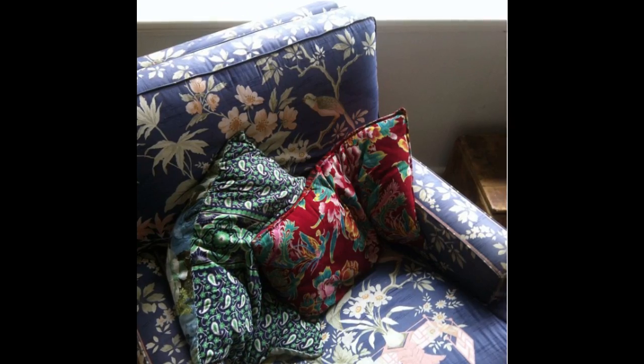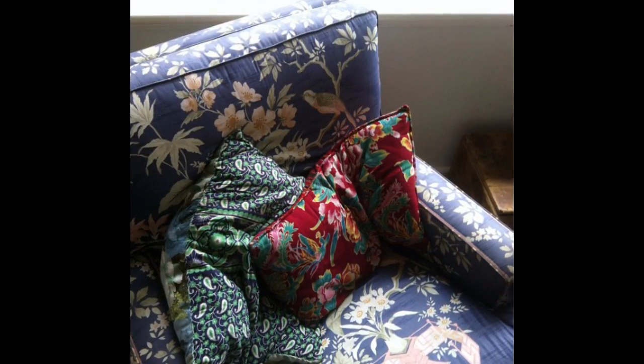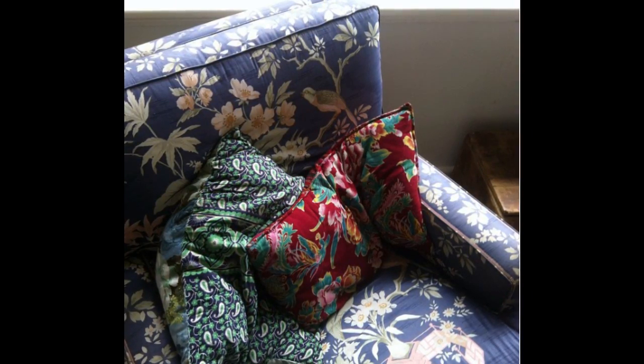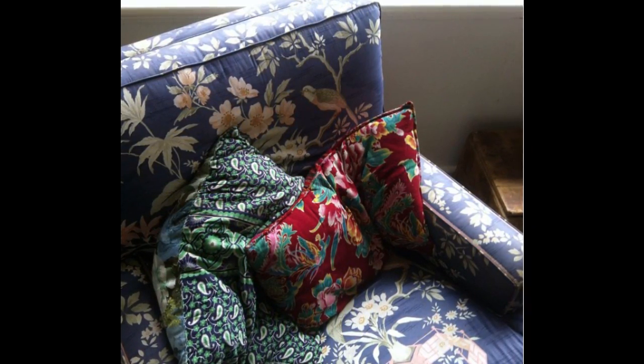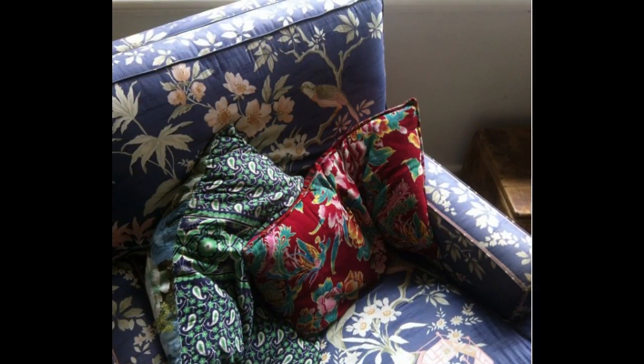5. Consider hand-me-downs. Parents or friends offering up something for free? Do them and yourself a huge favor and take it off their hands. You'll save money and might enjoy the sentimental value attached from that well-intentioned relative. Just maybe add a slipcover.